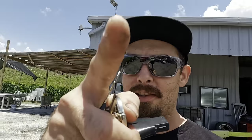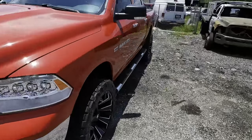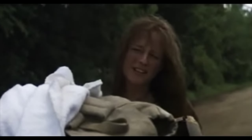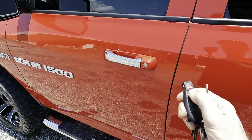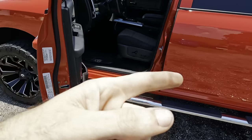Hello everybody, welcome back. We have a 2012 Dodge Ram four-wheel drive 5.7 liter Hemi 1500 V8 — it's a very pretty truck. Customer states that in four-wheel drive, while driving in the sand, he hears an odd buzzing noise somewhere from the drivetrain.